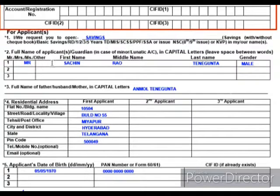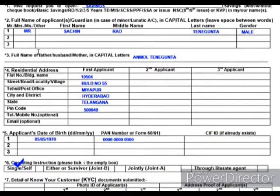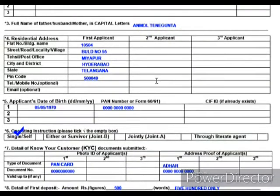Then you have to mention your details: Mr./Ms., first name, last name, surname, and gender. Here you have to mention your father's, husband's, or mother's name. You have to provide your complete address details; telephone number and email are optional. If you are opening a joint account for multiple people, you have to fill in details for the other applicants as well. Fields marked with a star are mandatory.